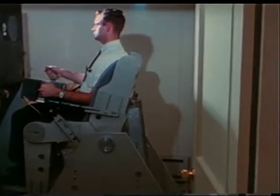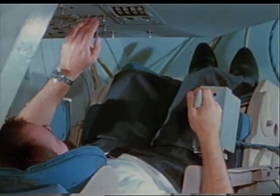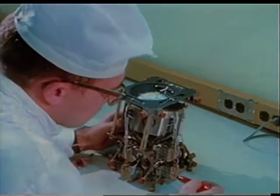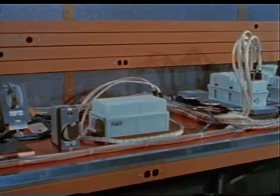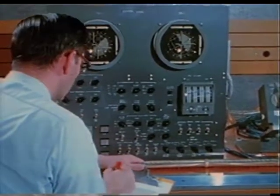Interrelated with spacecraft guidance is the stabilization and control function. Block 1 stabilization and control subsystem tests were conducted by the subcontractor Honeywell Corporation, Minneapolis, Minnesota. The stabilization and control equipment includes the translational hand controller, the flight director attitude indicator, and the rate gyro assembly. As of March 1966, Honeywell had completed Block 1 qualification testing and had delivered the majority of Block 1 subsystems.